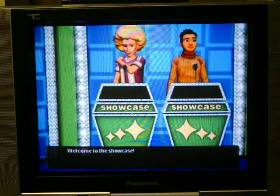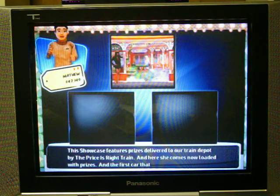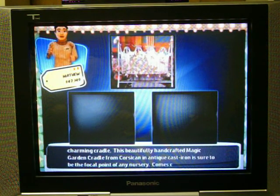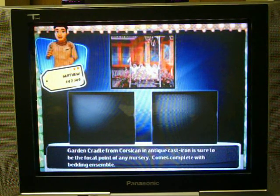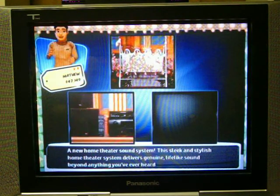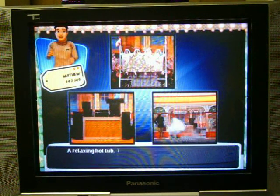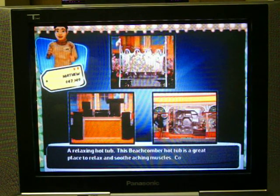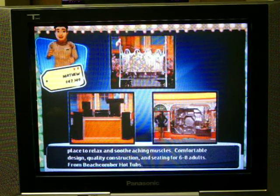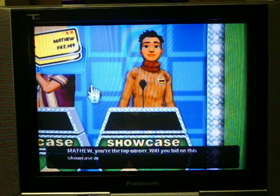Welcome to the Showcase. This Showcase features prizes delivered to our train depot by the Price Is Right train. The first car carries a handcrafted magic garden cradle from Corsican in anti-cast iron, sure to be the focal point of any nursery, complete with bedding ensemble. Next, a home theater sound system delivering genuine lifelike sound with Blu-ray disc video and audio. Finally, a Beachcomber hot tub — seating for six to eight adults. Will you bid on this Showcase or pass it to the other player?